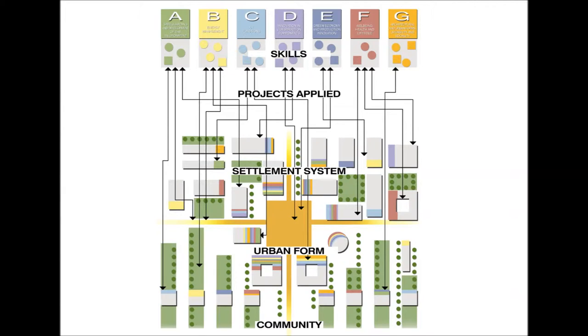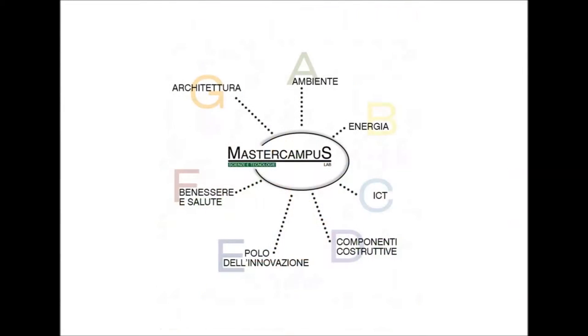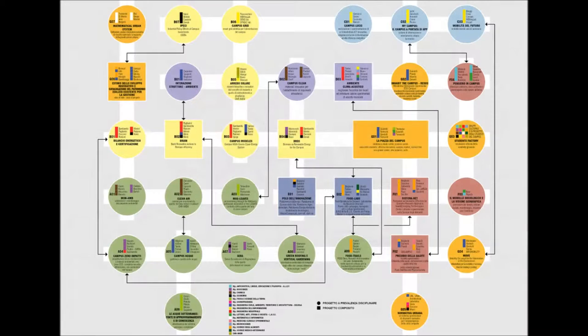The campus becomes an urban form representing an urban university community, where the identities of the university and the city blend. A system of differing contributions that can nonetheless synergize into a single idea: a campus to experience the various elements that create urban quality. Over 200 lecturers and researchers from the various scientific departments have come up with 36 projects for Master Campus so far, to completely restructure and regenerate the science and technology campus to become a state-of-the-art urban neighborhood.